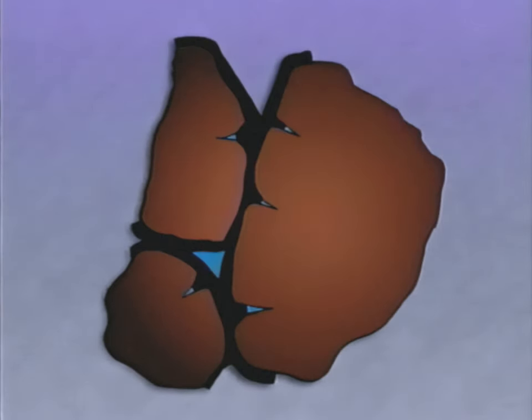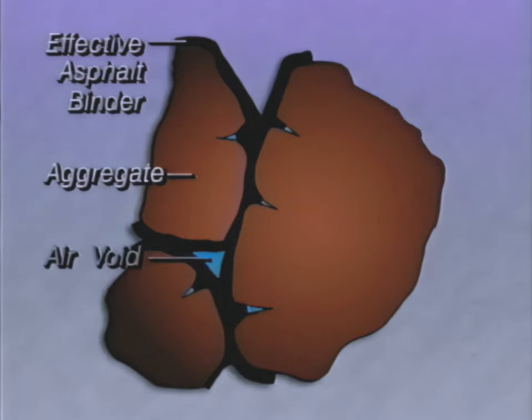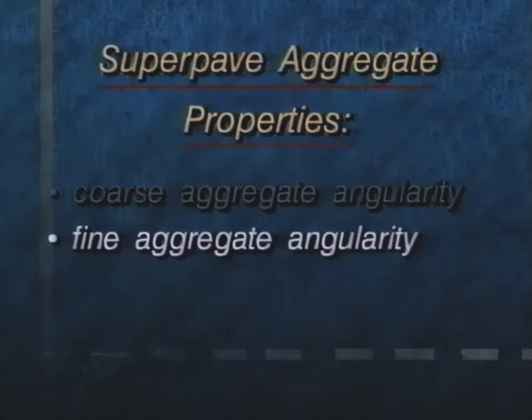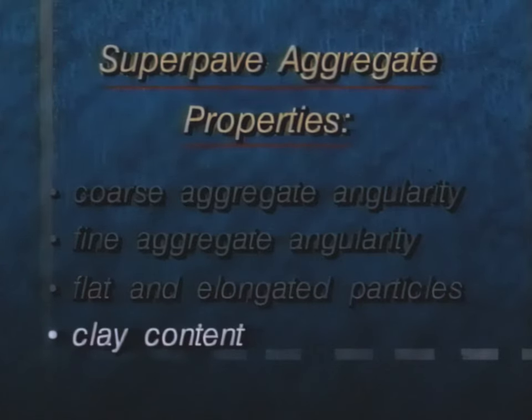SuperPave mixes are based on volumetric properties. The characteristics of the aggregate and the volumetric properties of the mix — such as air voids and voids in the mineral aggregate — form the basis for selecting aggregate gradation and asphalt binder content. The SuperPave system bases aggregate selection on consensus properties that apply equally at all locations. They include coarse aggregate angularity, fine aggregate angularity, flat and elongated particles, and clay content.